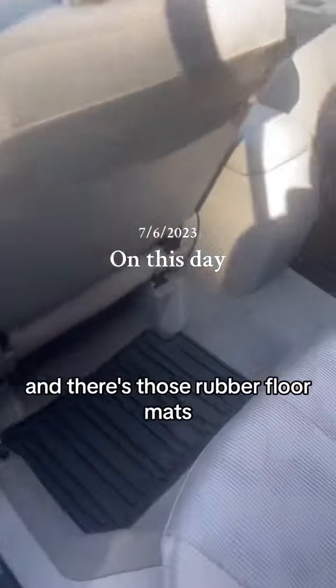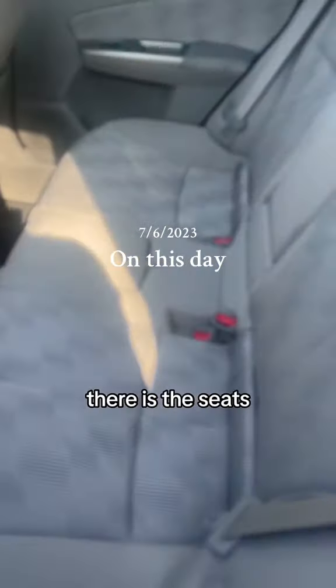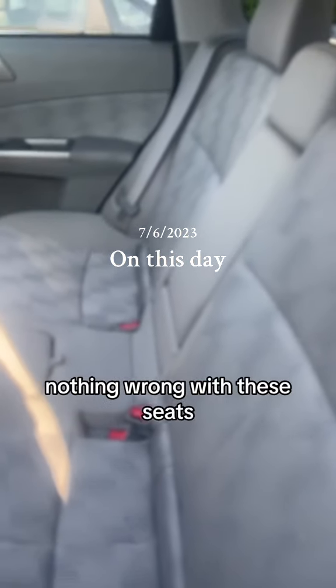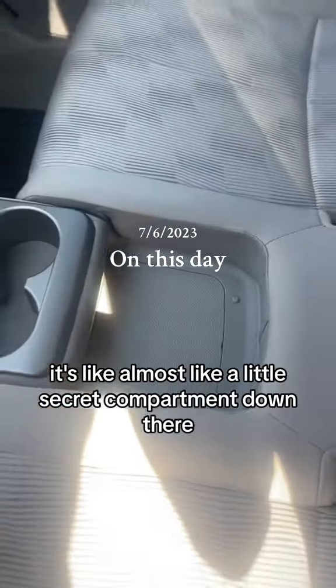There's a good look at the doors and those rubber floor mats — mystery solved. There are the seats: no staining, no wearing, nothing wrong with these seats. What is this? Oh, it's a cup holder — almost like a little secret compartment down there.